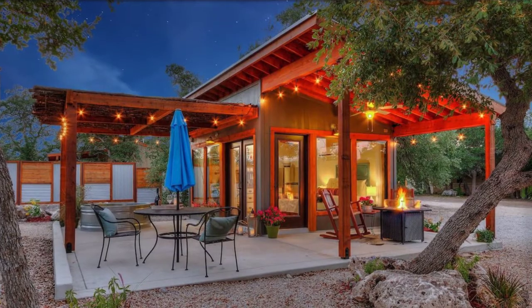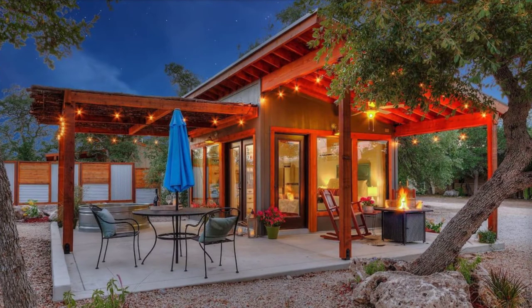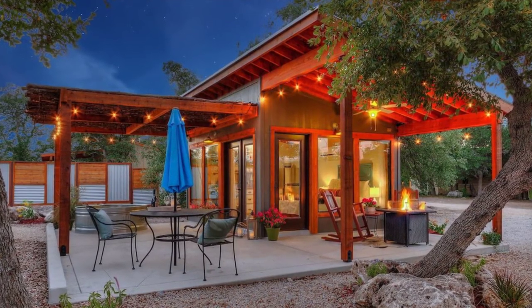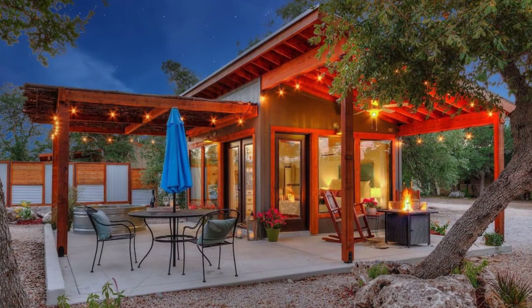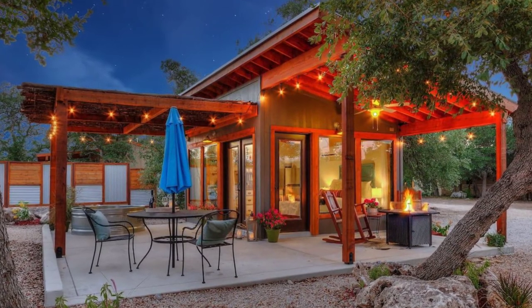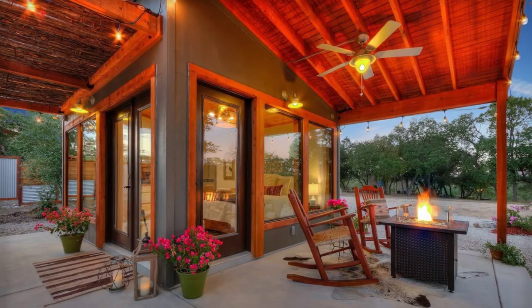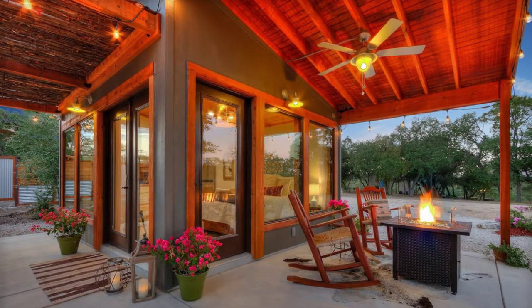Hi there and welcome back to Hygge House. Today we're going to see this patio house designed as a romantic getaway in Texas, United States. The patio house is located in Hondo, Texas, and it's the perfect place to spend your Texas vacation.